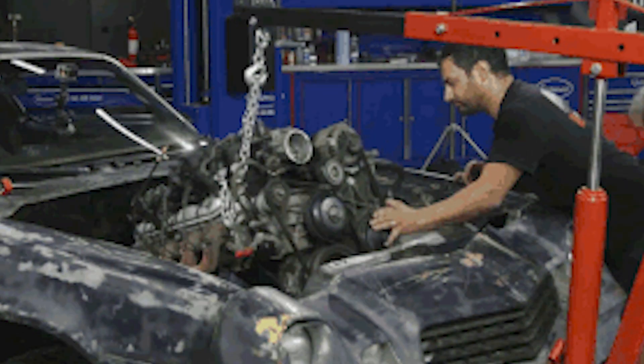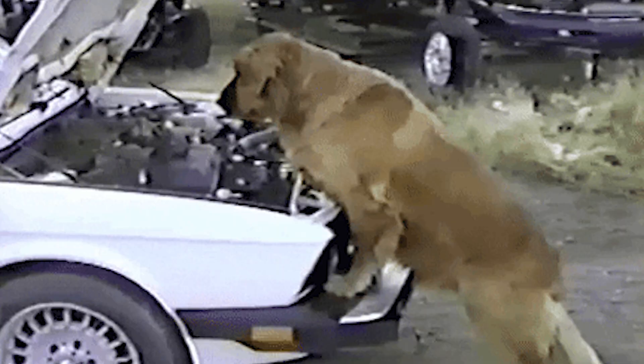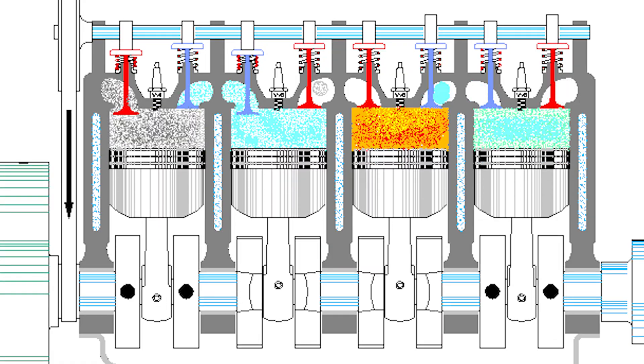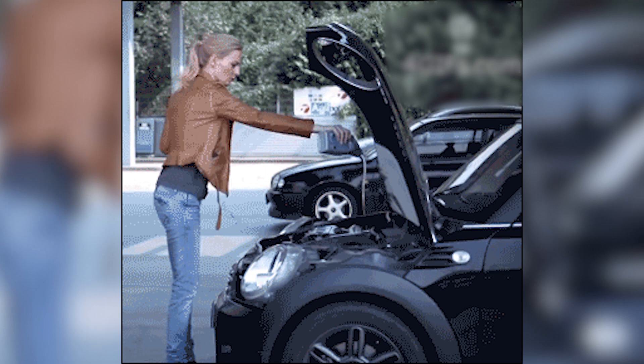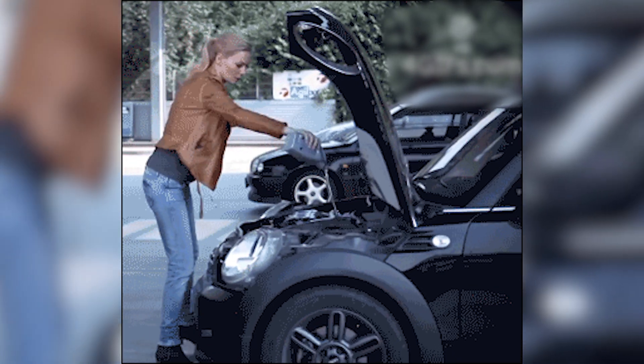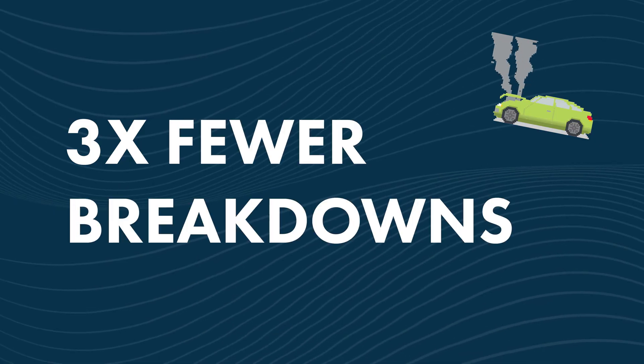We apologize in advance to all you gearheads out there, but electric motors are a bit more simple than combustion engines. Electric motors have very few mechanical components in motion. That means no cylinders, injectors, or turbocompressors. This also means less lubrication, and less lubrication means less maintenance. Electric motors are known to have three times fewer breakdowns than standard combustion motors.